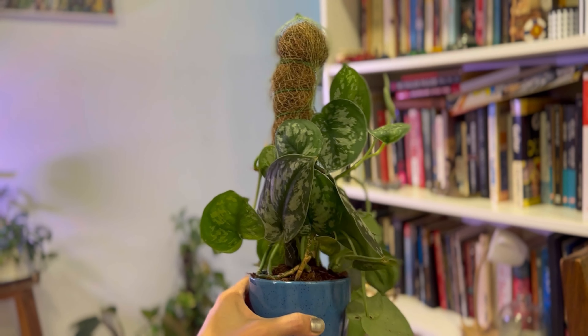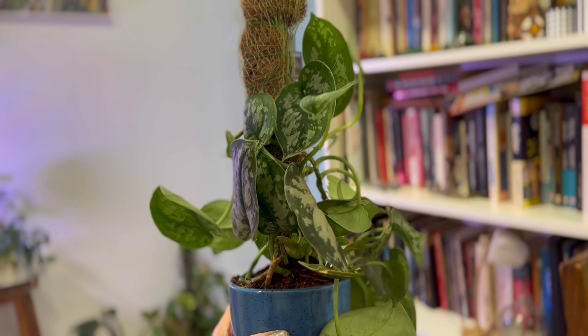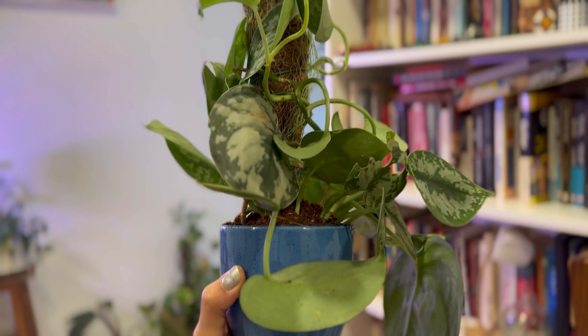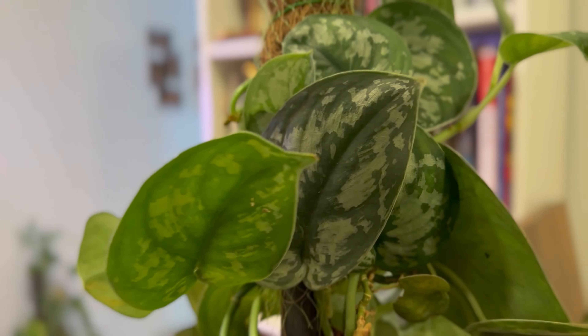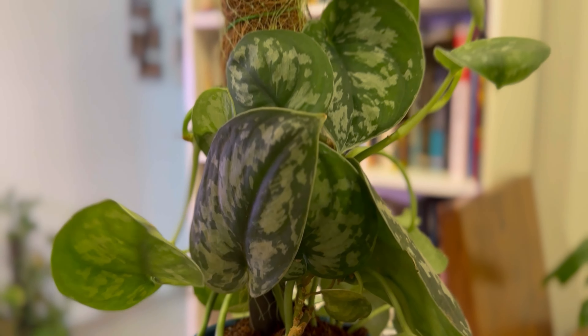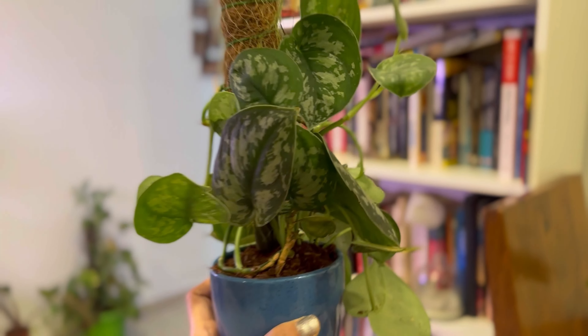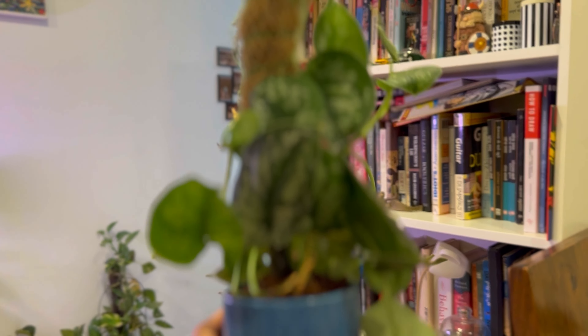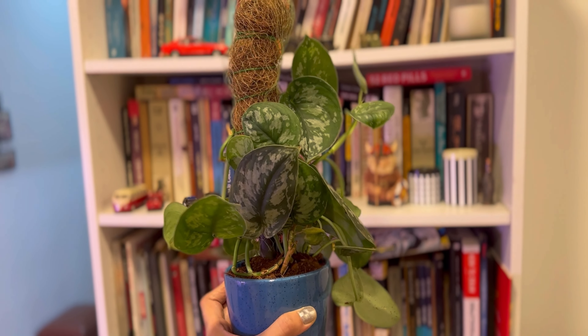This is how it's finally looking now. It's a bit lopsided because some of the vines still need to be taped in, which I'll do right now, but overall it looks good. I think this will really help the leaves take up shape, be larger, healthier, and greener. That's all for now — I'm going to fix the remaining parts of this plant and I'll see you guys next time, bye!